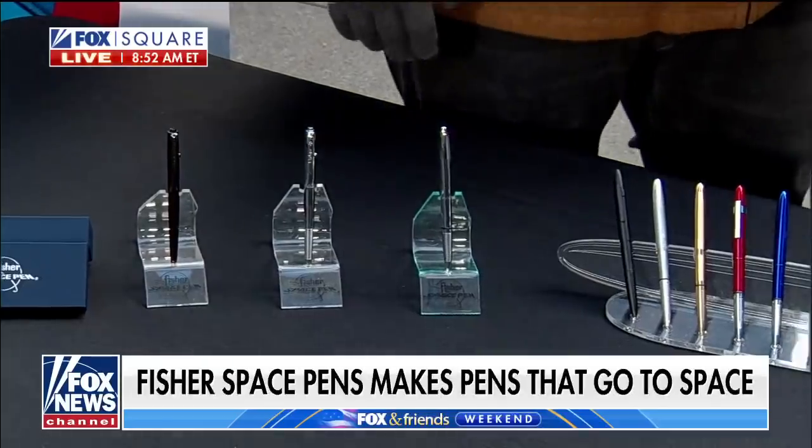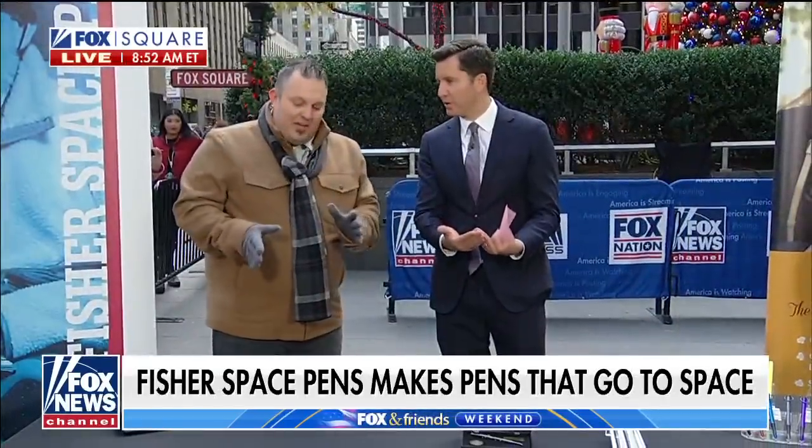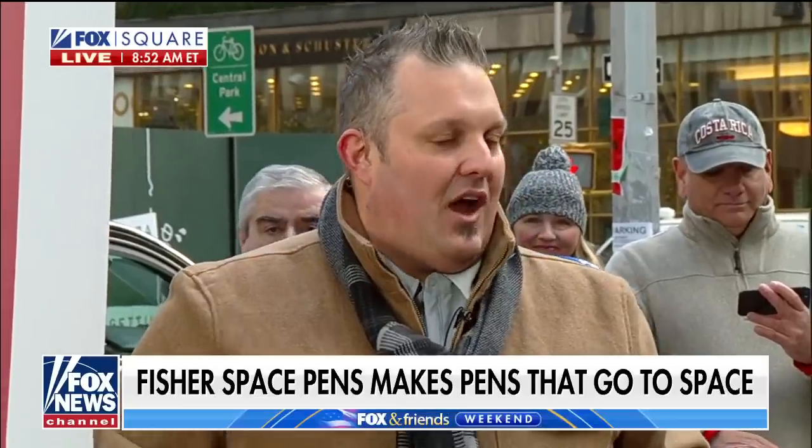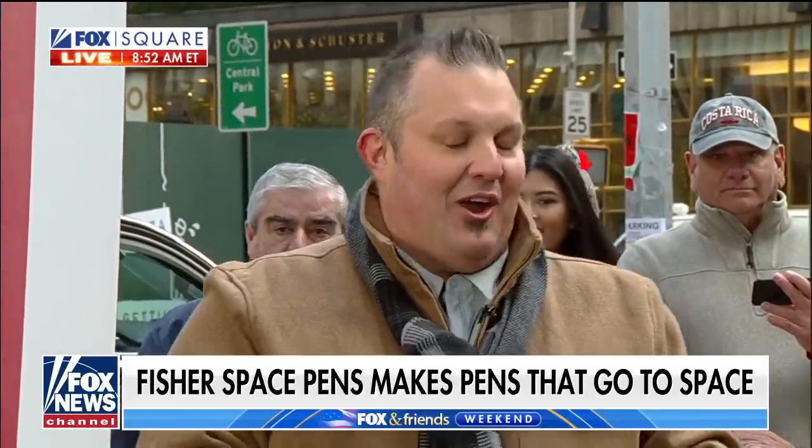I always knew about the Space Pen. What makes it unique compared to another pen? The ability to write upside down in zero gravity, but also underwater, over oil and grease, if it's raining out — it doesn't matter what the environment is, our pen is writing no matter what. Underwater? Absolutely.